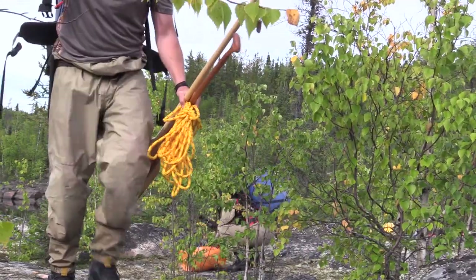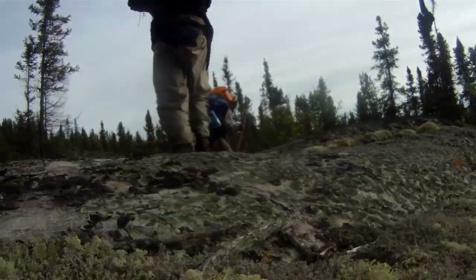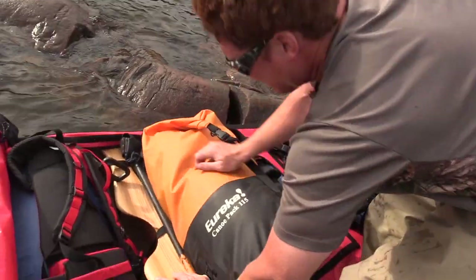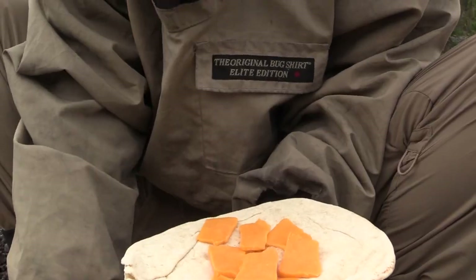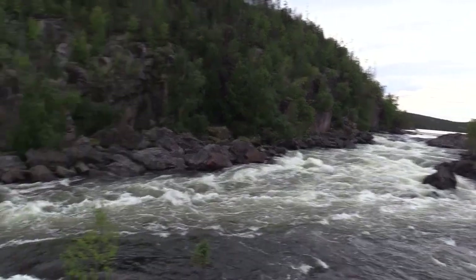Here we are on one of very few portages on this Porcupine River trip. I think we only have four altogether. None of the portages are very flat — they're just really rugged, so you want to be careful. There are some slippery rocks and a lot of it just goes over bald rock. Tori found a nice place to eat lunch right beside the falls, so I'm excited because I'm getting hungry. When you get hungry, we kind of start arguing a little bit more.